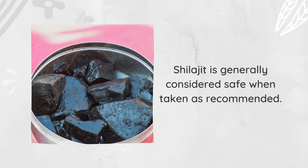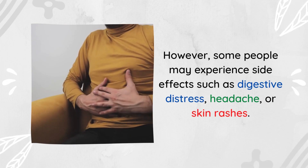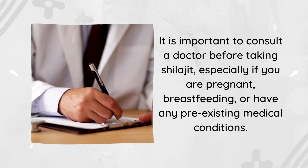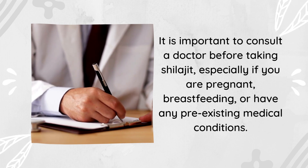Side Effects. Shilajit is generally considered safe when taken as recommended. However, some people may experience side effects such as digestive distress, headache, or skin rashes. It is important to consult a doctor before taking Shilajit, especially if you are pregnant, breastfeeding, or have any pre-existing medical conditions.